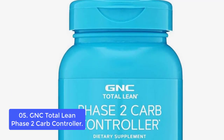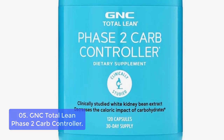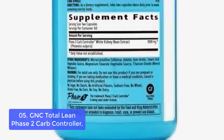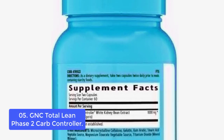List number 5: GNC Total Lean Phase 2 Carb Controller. The GNC Total Lean Phase 2 Carb Controller contains clinically studied white kidney bean extract to help fuel your weight management goals. This supplement contains extract from Phaseolus vulgaris, also known as white kidney bean extract, and may minimize the caloric impact of carbohydrates.